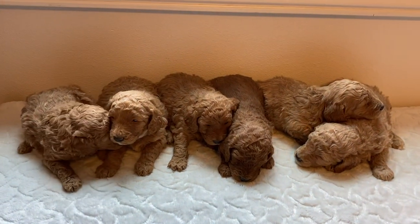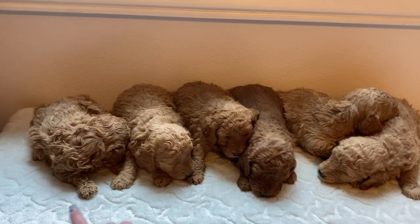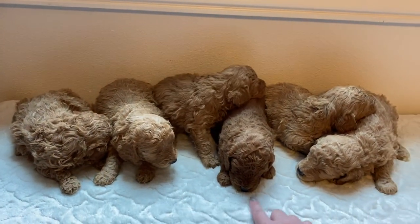Hello everyone! This is Harley's litter at three weeks old. These are the girls and these are the boys.